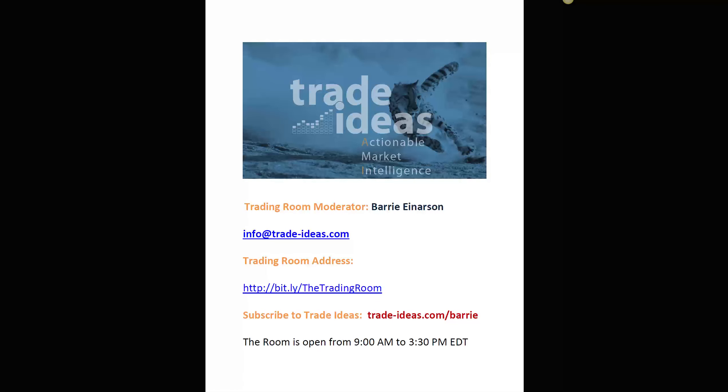Hello everyone and welcome to the Trade Ideas Live Trading Room Recap for Monday, July the 31st, last day of July. My name is Barry Anderson, the moderator of your room. If you have any questions you can fire them off to this address. The promo code TESTDRIVER has been extended until midnight tonight, so you can still get 22% off — use promo code TESTDRIVER, all in caps. I open the room at about 9 o'clock Eastern Time and get live on the mic at about 9:05.